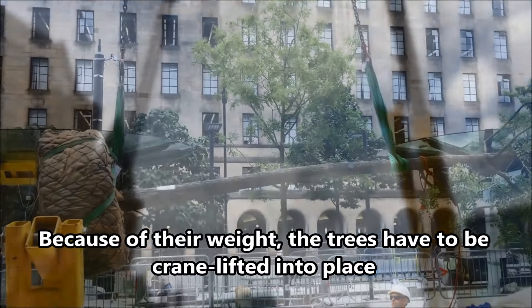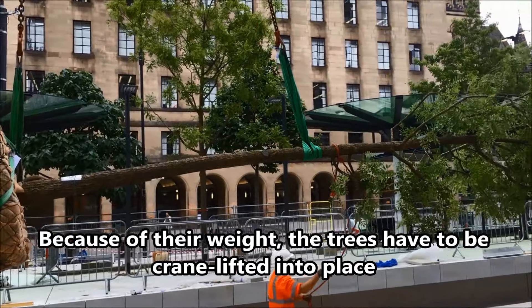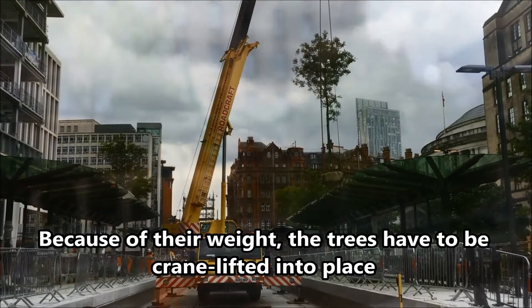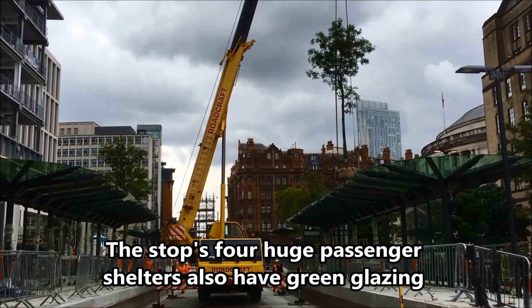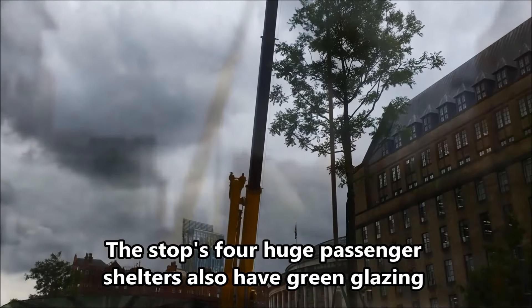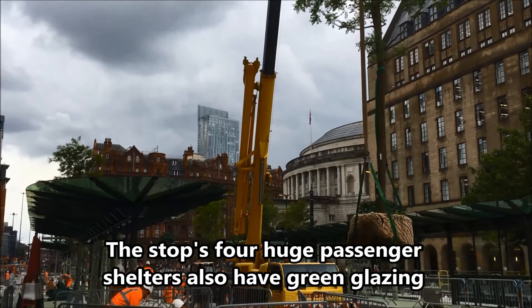As you can see, because of the weight of the trees, the trees have to be crane-lifted into place. You can also see the new shelter, which was installed overnight. The shelter includes green glazing, which is in keeping with the green theme across the square.